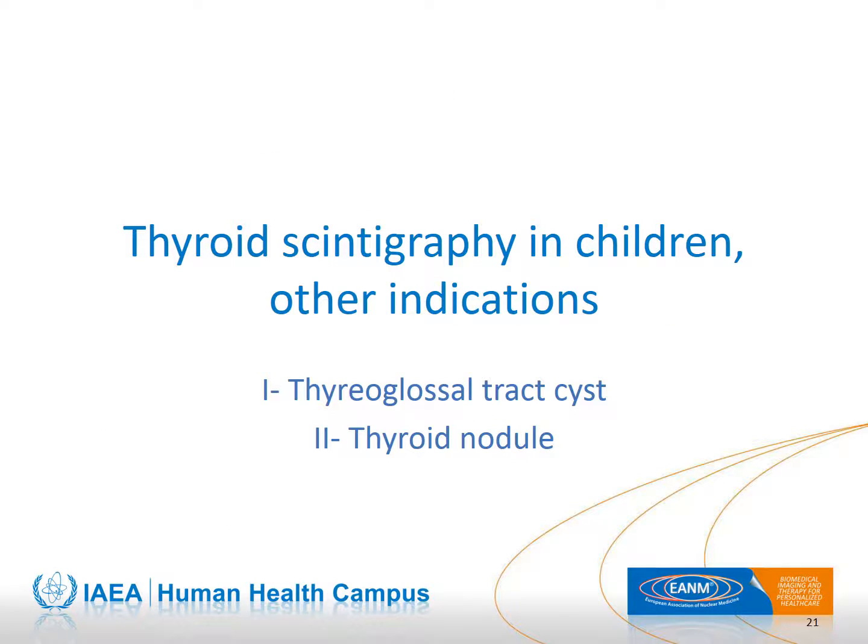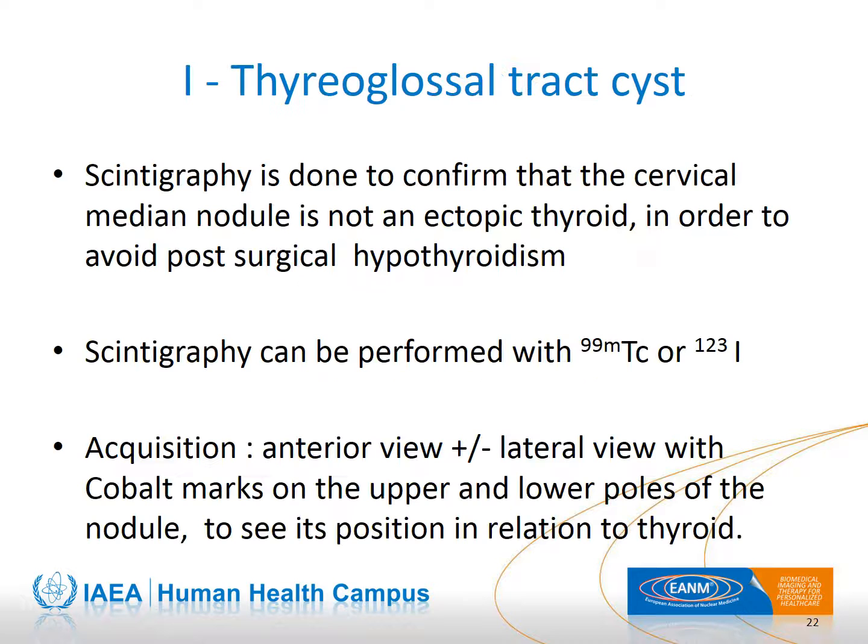Now we will discuss other pediatric pathologies requiring thyroid scintigraphy: thyroglossal cysts and thyroid nodules. When a child is referred for a cervical nodule on the midline of the neck, it is possible that the child has a thyroglossal tract cyst. The aim of scintigraphy is to avoid ablation of an ectopic thyroid, which may not have been previously identified as it is large enough to ensure normal hormonal production. Both technetium-99m and iodine-123 can be used, as the only diagnostic question is whether there is any uptake of the isotope in the nodule.